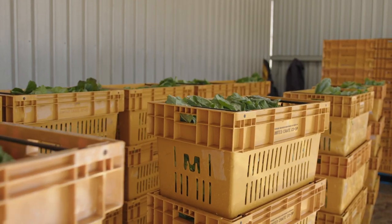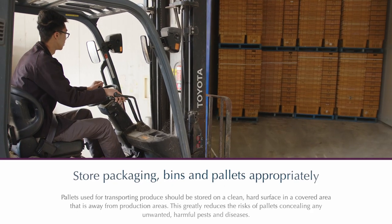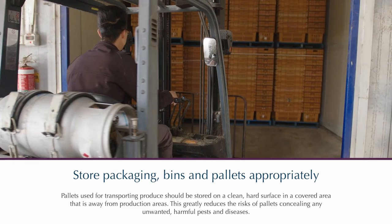Our business typically uses 84-litre and 22-litre crates, and we use pallets. We store our crates in a separate area from the production site, just to ensure they're away from all the soil or sand that gets brought in from the fields.